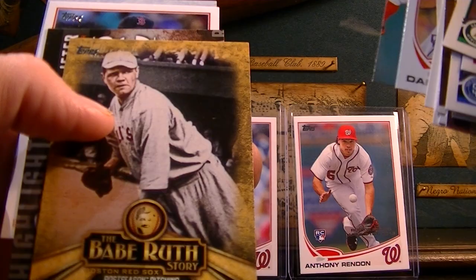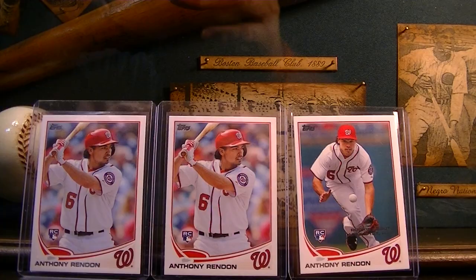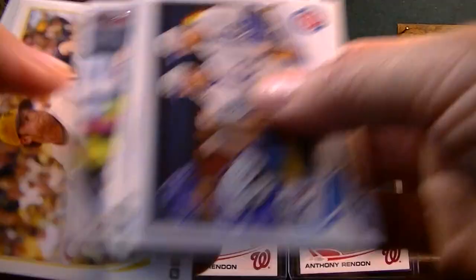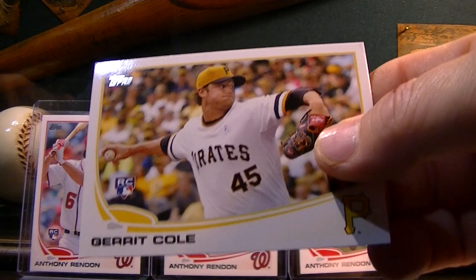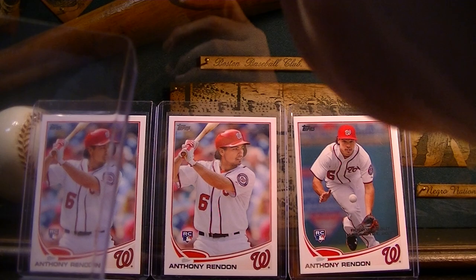Springer, Babe Ruth, Derek Jeter, Blake Britton. Come on, gotta be in here somewhere — you're in the picture! Garrett Cole — that's cool, didn't know that one was in there. I was hoping there was one in there because I didn't have a Garrett Cole rookie card — that's cool.